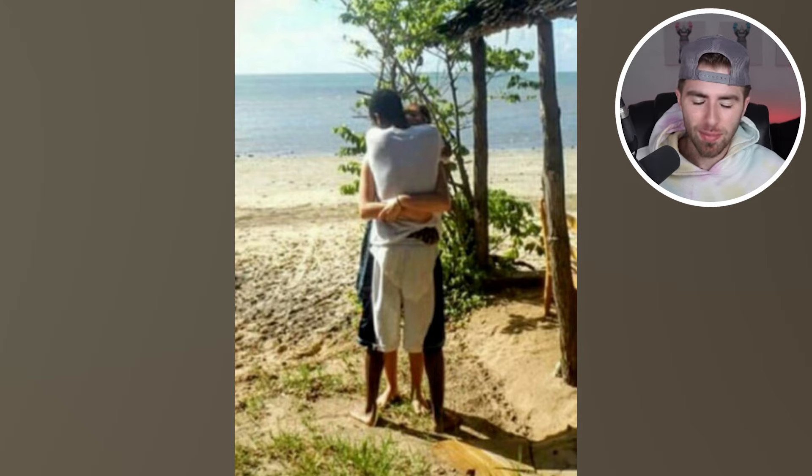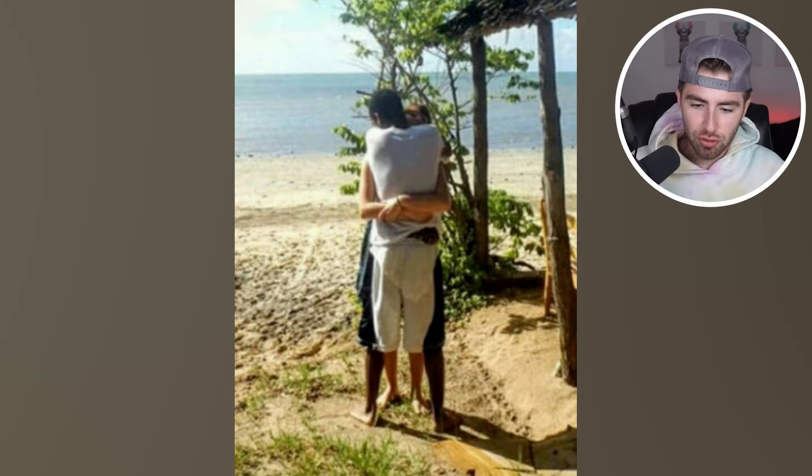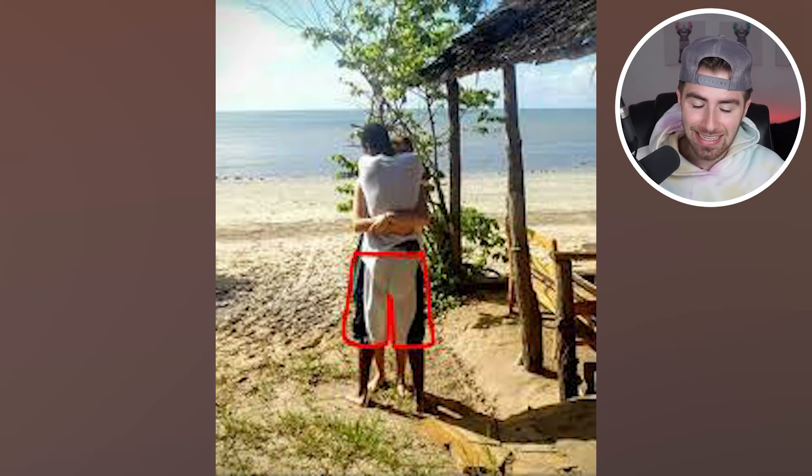Comment down below what your thoughts of this are. So if we actually take a look at the pants, you'll come to realize that the pants the guy is actually wearing are the blue pants, and the girl is wearing the white pants. But it was trippy in the beginning because you cannot tell who is wearing what.